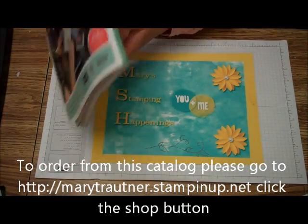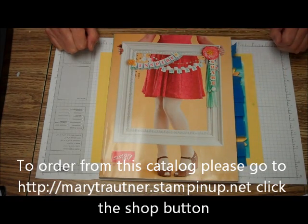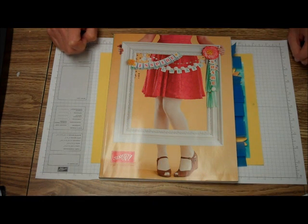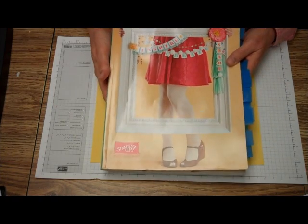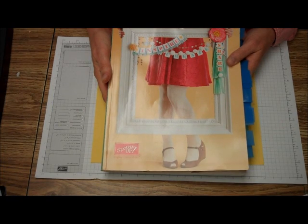And then we're back to the stamping index that shows all the stamp sets. And that's it for the 2013-2014 Stamping Up! catalog. If you haven't received your catalog, just email me or give me a call, or let me know you'd like one and your address so I can mail it out, or stop by the house in Cheyenne and pick up your catalog. Thanks for visiting Mary's Stamping Happenings today, and hope you enjoy the new 2013-2014 catalog as much as we do.